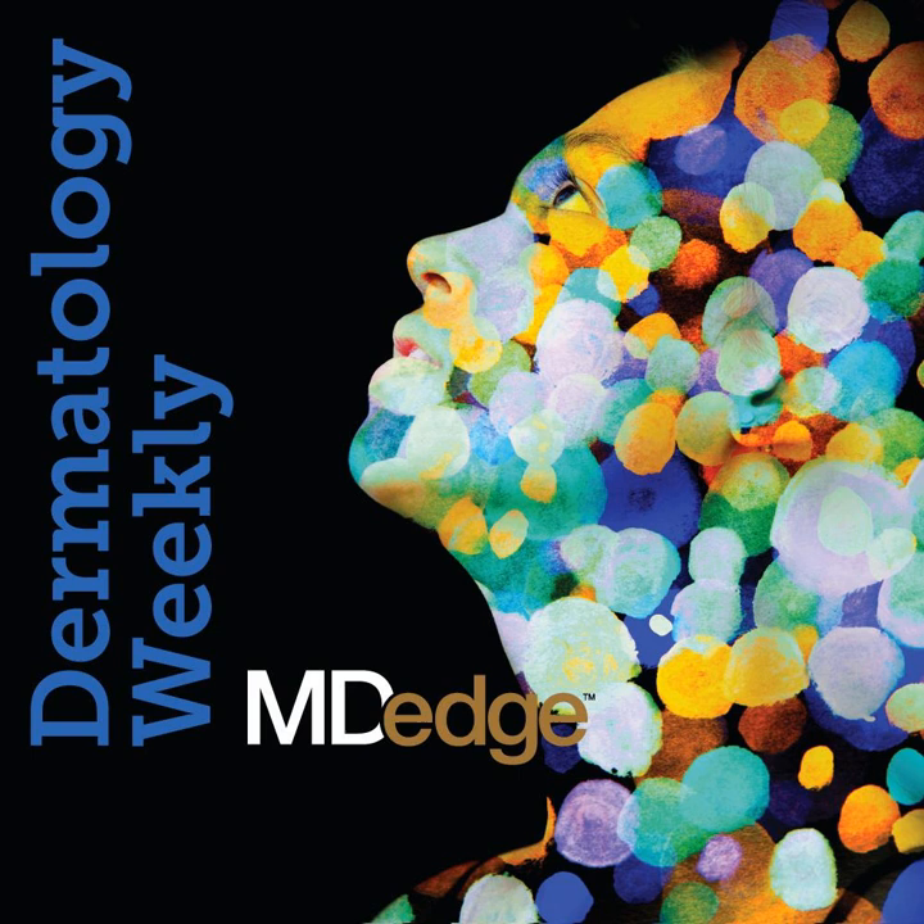Today, skin appearance is a sign of internal health, and patients who have appropriate vitamin levels naturally have healthier skin. Dr. Vincent DeLeo talks with Dr. Gary Goldenberg about the data on vitamins and supplements that have been shown to improve the skin's appearance and health. Dr. Goldenberg discusses the controversies surrounding the quality of products and the need for dermatologists to remain up to date on products their patients may already be taking.